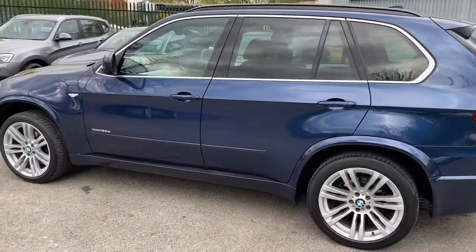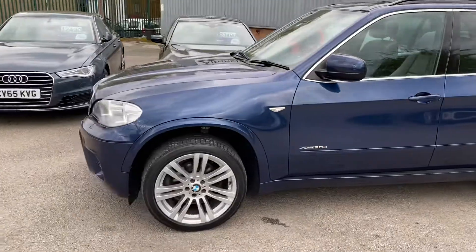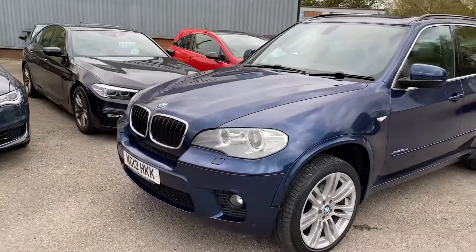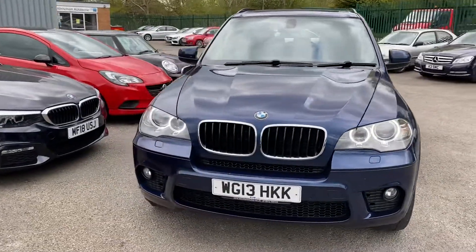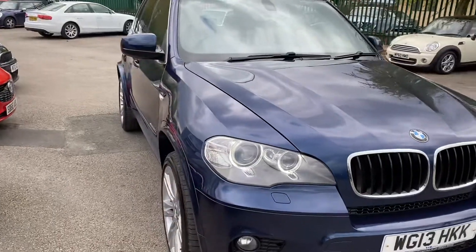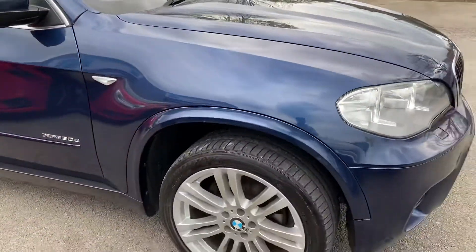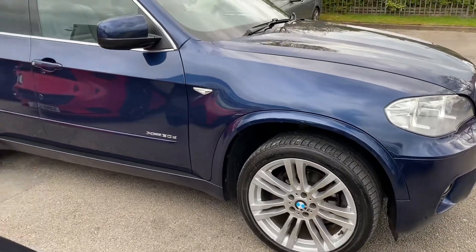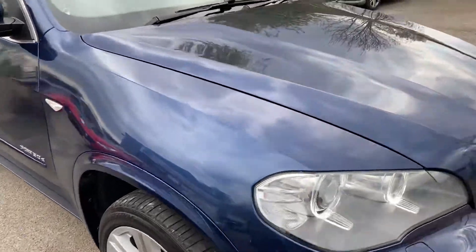It's got lots of extras — over £8,000 worth of extras. They include the media package, the third row seating, and it's got the panoramic glass roof which lets some lovely light into the car. It's also got comfort seats, sun protection glass, and a hi-fi speaker system. It's on 20 inch wheels so it looks absolutely lovely. I'll show you inside the car in just a second — it's just as nice inside. There are lots more extras that I haven't mentioned.